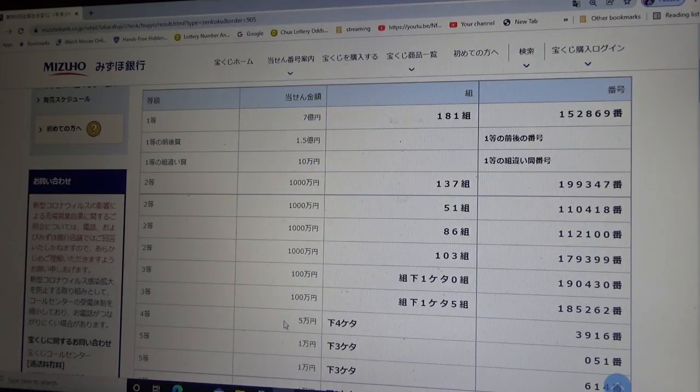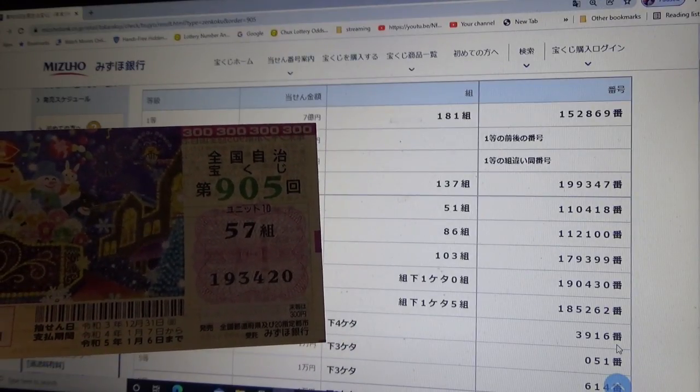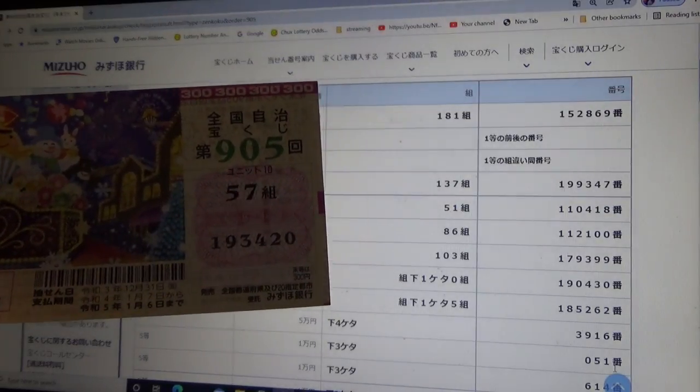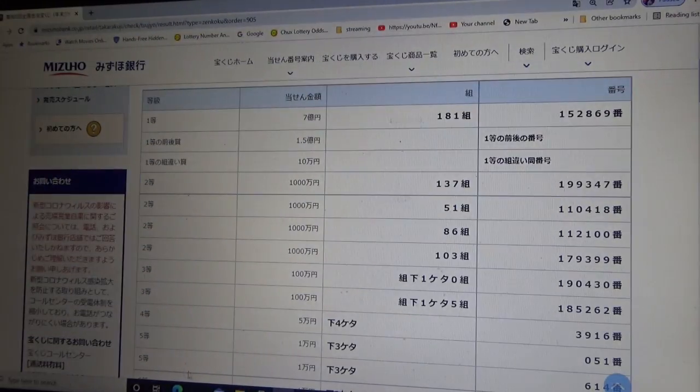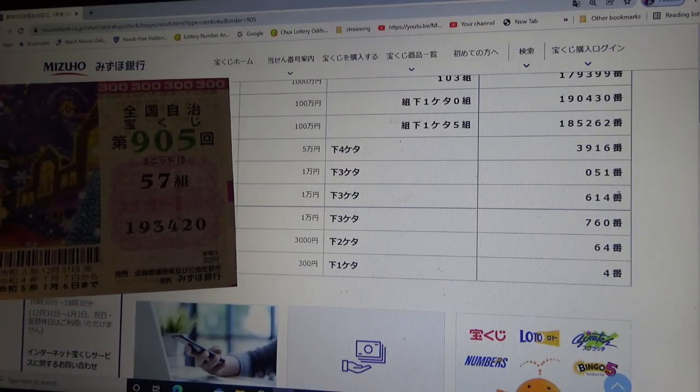To win the fourth prize — Go-man-en — the last four numbers of your actual numbers must be 3-9-1-6. I have 3-4-2-0. No good. To win the first fifth prize — Ichiman-en — the last three numbers of your ticket must be 0-5-1. I have 4-2-0, no good. To win the second fifth prize — Ichiman-en — the last three numbers must be 6-1-4. I have 4-2-0. No good.